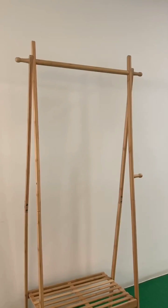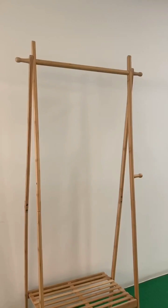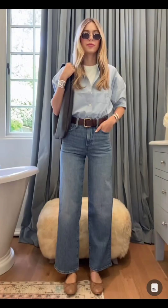Hello everyone, welcome back to our channel! Today I'm going to show you how to style a blazer in various chic ways to elevate your fashion game. First up, pair your blazer with baggy belted jeans for a trendy yet relaxed vibe.